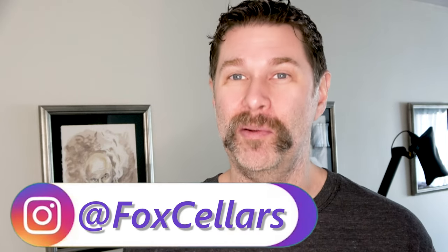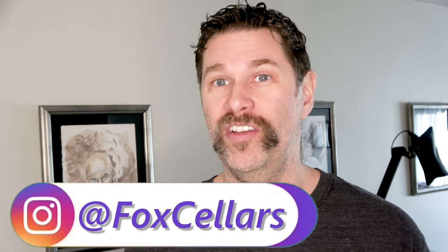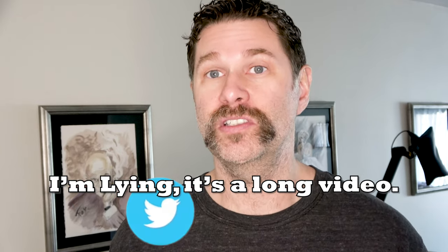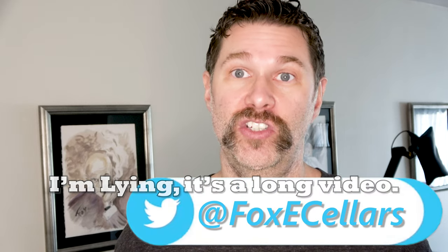Good morning. I'm Foxy Sellers and today I'm talking about comic books again. This is going to be a real quick video, a bit of an experiment that I've done where I had some books cleaned and pressed and sent some of them off to CGC.